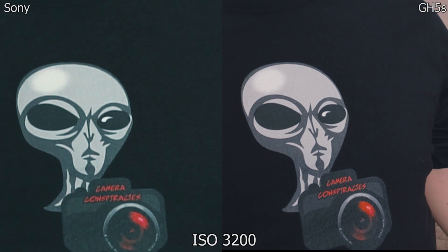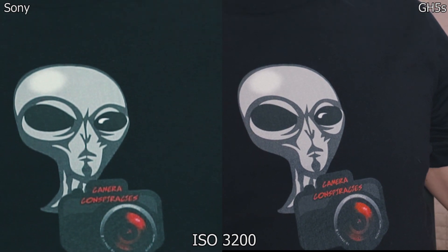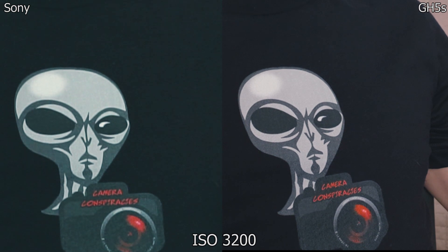Now we're at 3200, f5.6. Is there a difference? Exposure looks roughly the same. The Sony doesn't show up in S-Log — it looks like it's already graded — whereas the Panasonic is just grey mush. I won't be able to tell until I review it. Zooming in on the Camera Conspiracy shirt — links below — which one looks cleaner in the shadows?